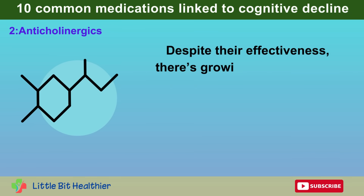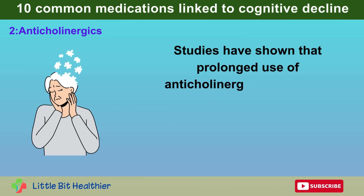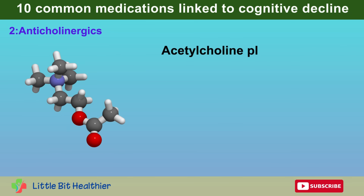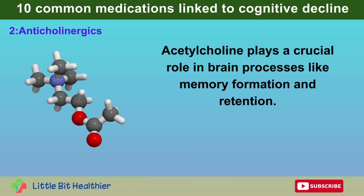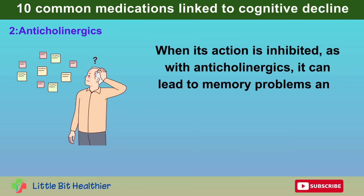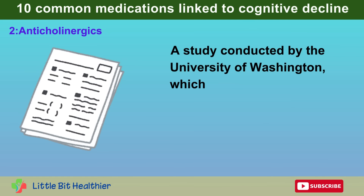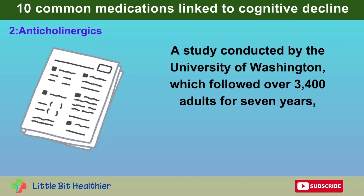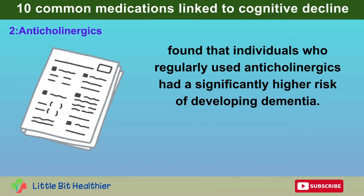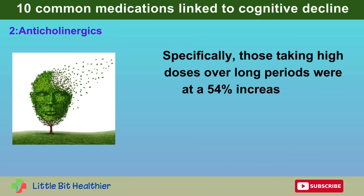Despite their effectiveness, there's growing concern about their impact on cognitive function. Studies have shown that prolonged use of anticholinergics can lead to cognitive decline, particularly in older adults. Acetylcholine plays a crucial role in brain processes like memory formation and retention. When its action is inhibited, it can lead to memory problems and even increase the risk of dementia. A study by the University of Washington, which followed over 3,400 adults for seven years, found that individuals who regularly used anticholinergics had a significantly higher risk of developing dementia — specifically, those taking high doses over long periods were at a 54% increased risk.